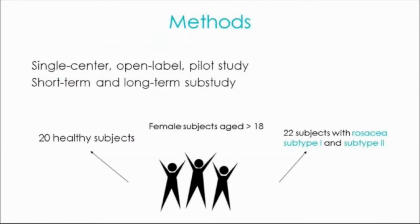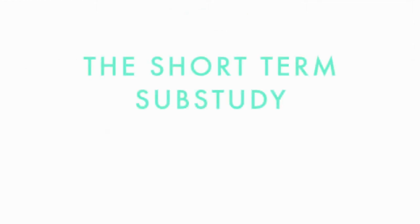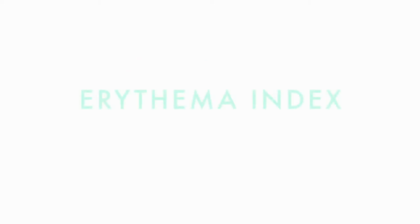The single-centred open-label patch study comprised a single-dose sub-study in 20 female subjects and a long-term repeat-dose sub-study in 22 female subjects with rosacea subtypes 1 and 2. The two-hour controlled single-dose sub-study assessed the soothing and re-epithelializing properties of the study product after stripping-induced erythema, based on erythema index, transepidermal water loss, skin hydration, and clinical assessments of erythema.